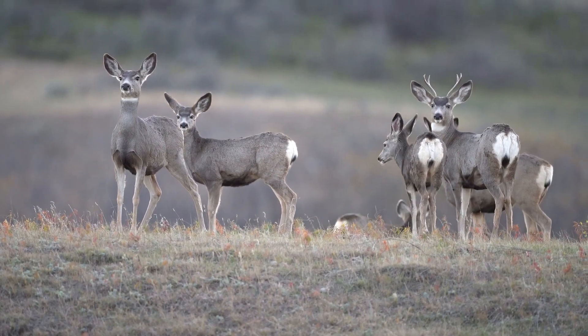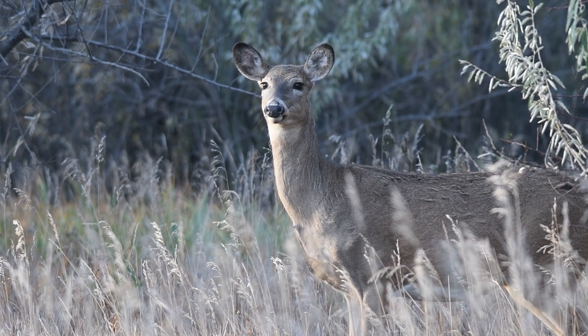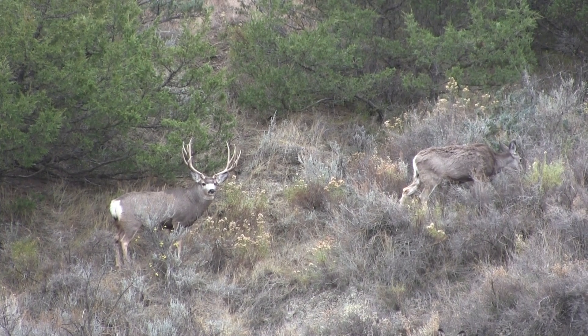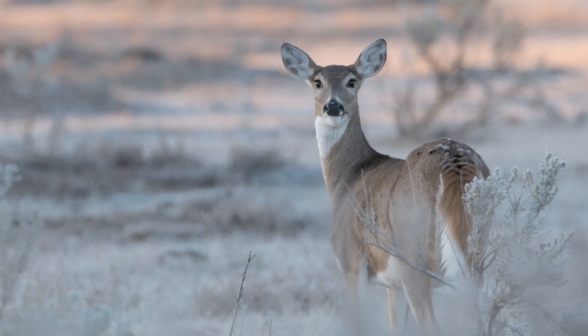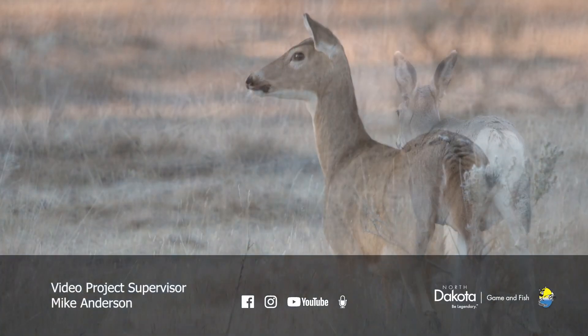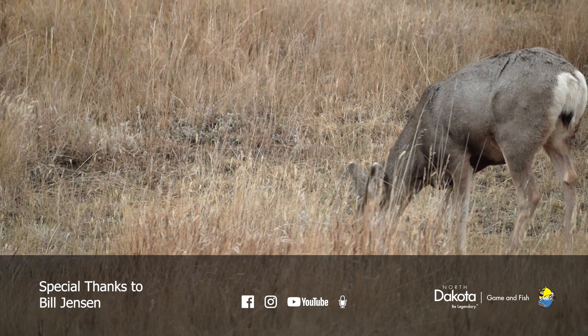If you're new to hunting and want to know the difference between the two species, look at the head for the ears. The whitetail will have much smaller ears. Then look at the antlers on the buck, and then the tail — note whether it has a big white tail, which means it's a whitetail, or a slim rope-like tail with a black tip, which would be a mule deer. Great information, Bill — thank you.